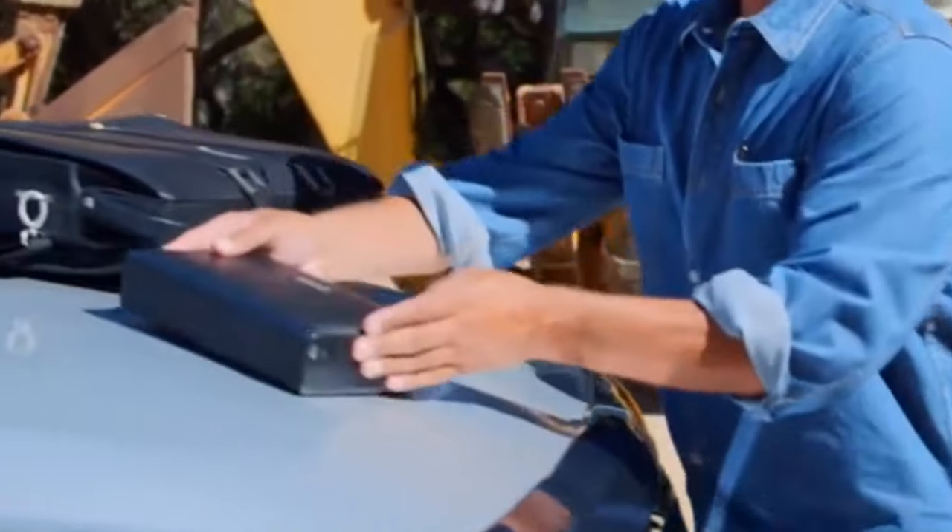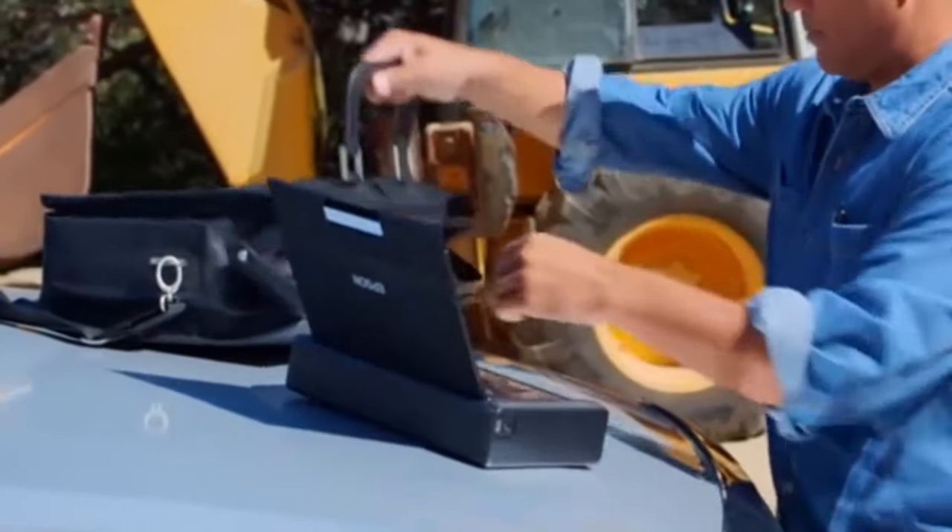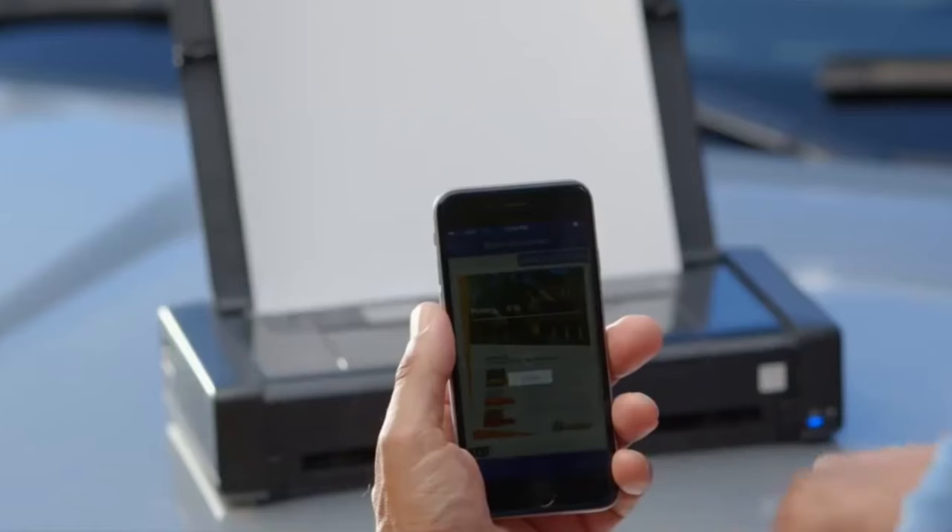Whether you're on the road, creating a scrapbook, or you need a printer that's small enough to relocate from room to room, there's a compact printer for you.